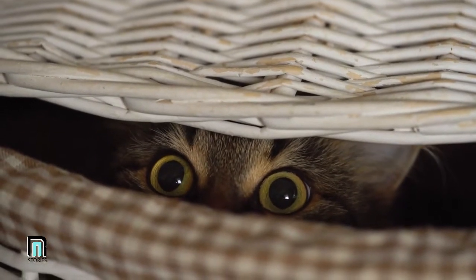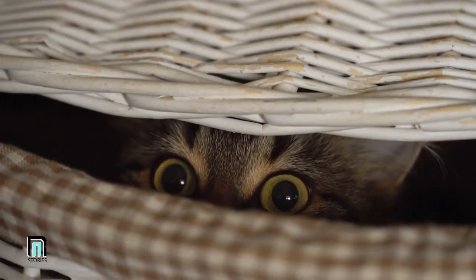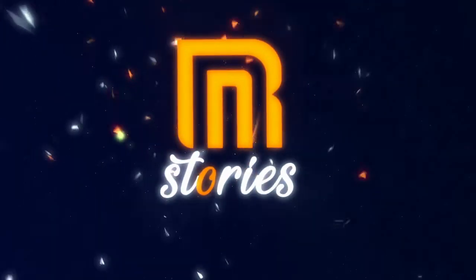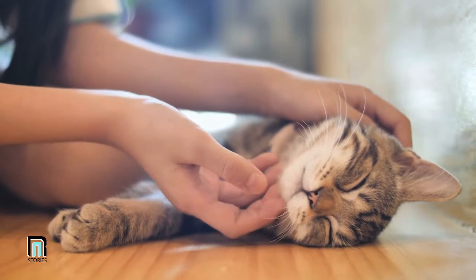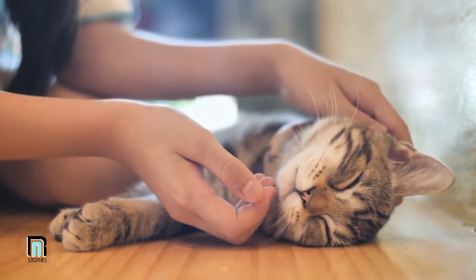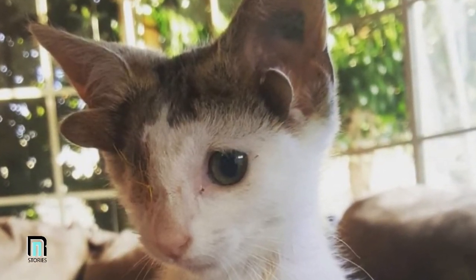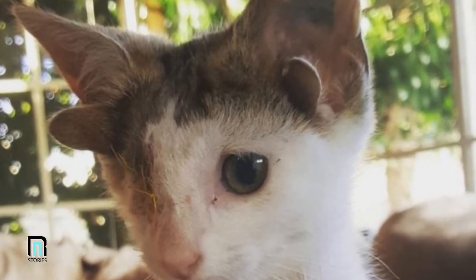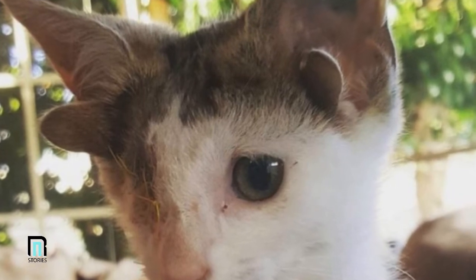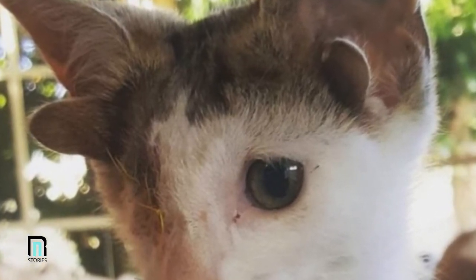This poor kitten was trapped under a house, but when rescuers came they noticed something strange. When it comes to tiny animals found in need, rescuers are quick to jump into action — but upon closer inspection, they realized this kitten had some strange features. This little furball was unlike anything they'd ever seen before.